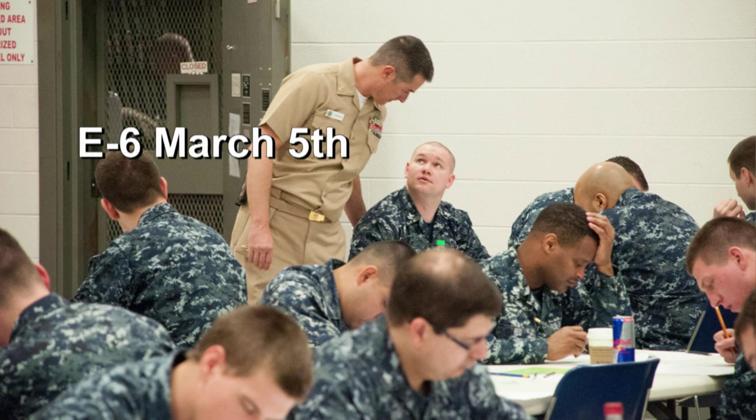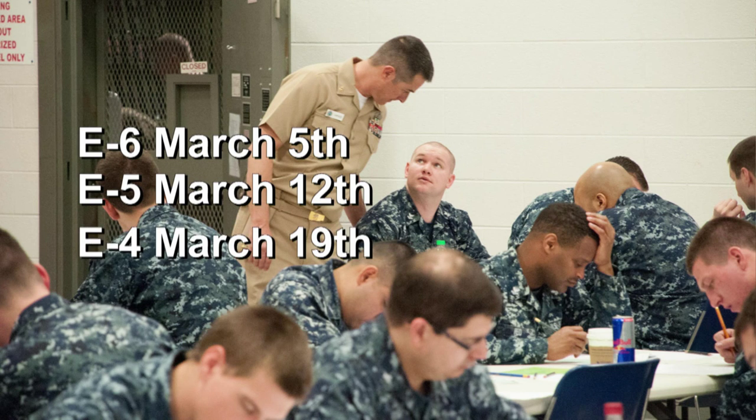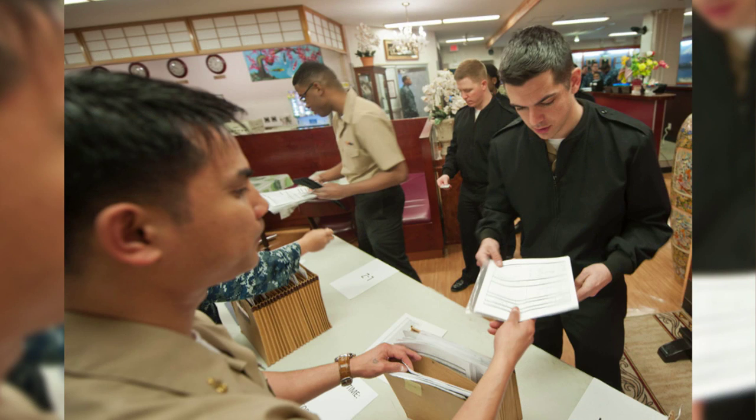The E-6 exam will be administered March 5th, E-5 March 12th, and E-4 March 19th. Sailors need to confirm that all their award points and required evals are on their worksheet to ensure a precise final multiple score. The final multiple score is a weight-based calculation used to rank sailors eligible for advancement.